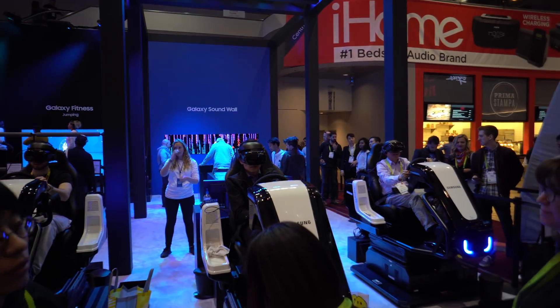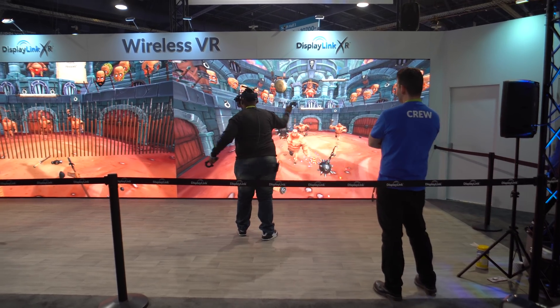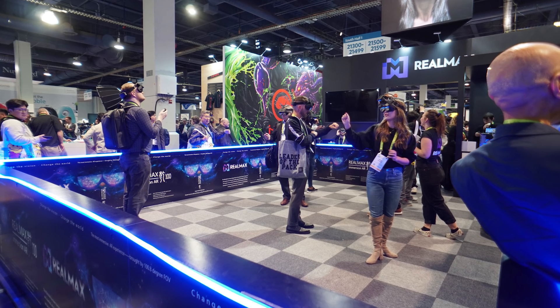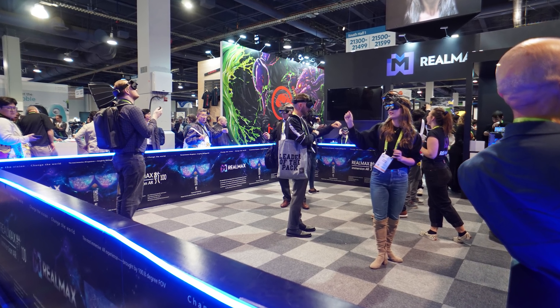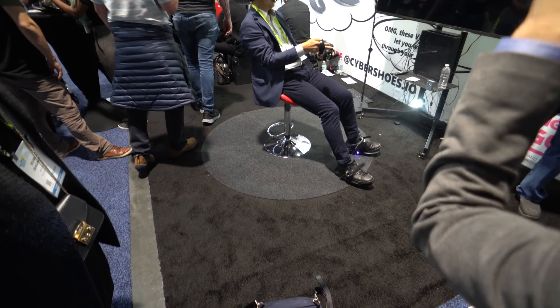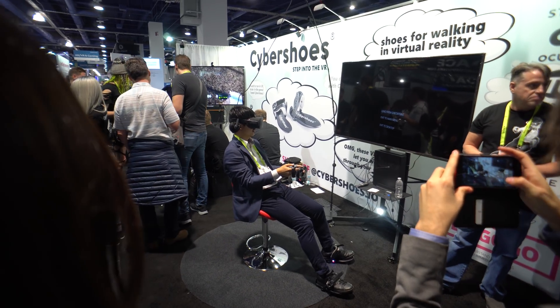It looks like VR is alive and kicking at CES. I had the opportunity to play with some really cool VR tech and even some augmented reality stuff. Considering how popular VR is right now, it's apparent that it's not going anywhere anytime soon, and it's only getting better.